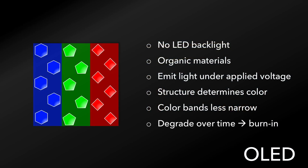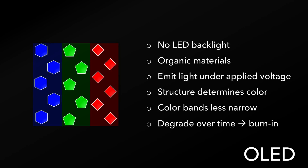One of the issues, however, is that these organic materials can degrade over time, especially at high brightness, and displaying the same image for a long amount of time can lead to burn-in, where the pixels essentially die out in that area.